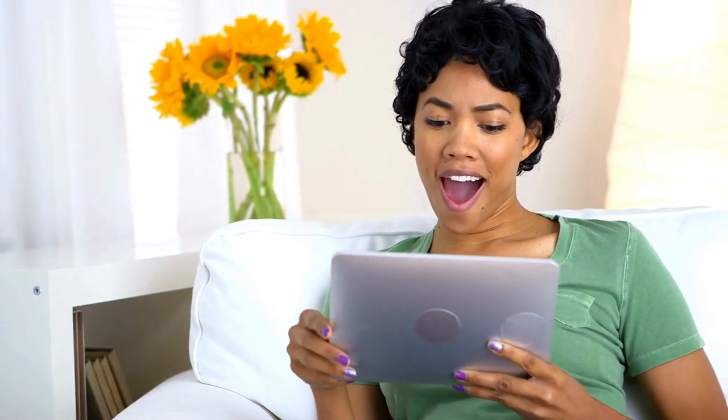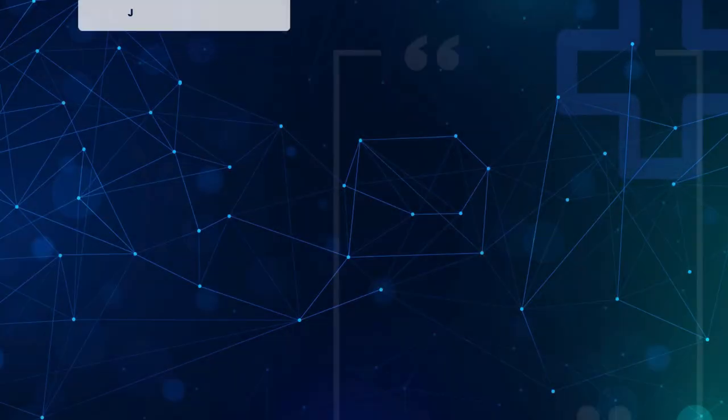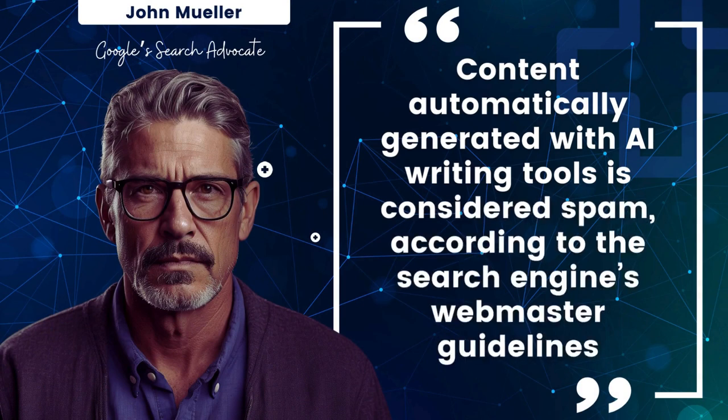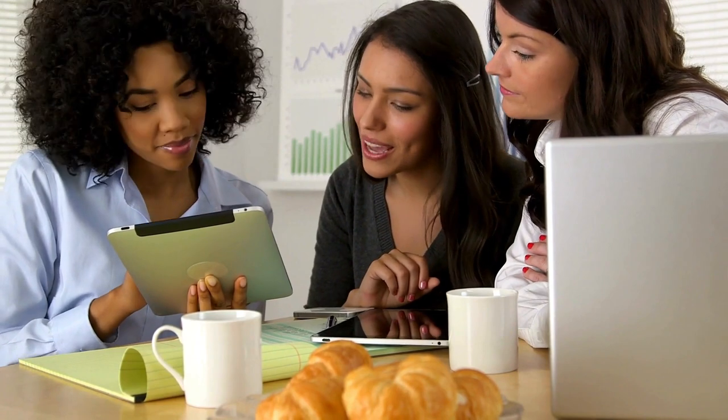Are there any limitations to AI copywriting tools? An AI tool can be a great investment for good writers who know how to use them creatively and effectively. However, getting greedy about scaling up content too fast can lead to low-quality content, as Google can detect pure AI content. Content automatically generated with AI writing tools is considered spam according to the search engine's webmaster guidelines, according to Google's search advocate John Mueller. AI can also often generate biased and factually incorrect data, so it's always a good idea to fact-check and give your content the human touch, empathy, and creativity that AI tools cannot provide.